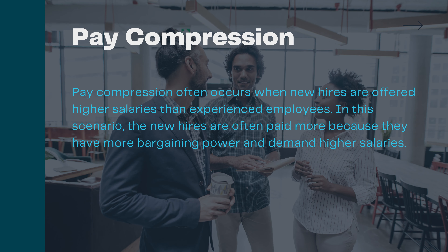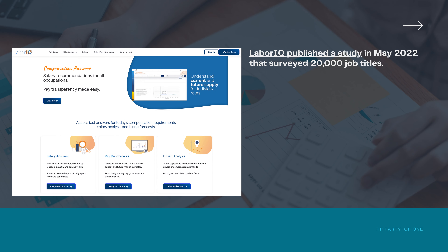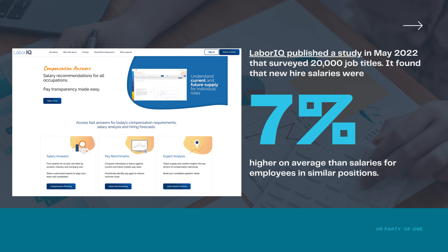Pay compression often occurs when new hires are offered higher salaries than experienced employees. In this scenario, the new hires are often paid more because they have more bargaining power and demand higher salaries. As a result, long-term employees who have yet to receive significant raises are left feeling undervalued and may look for other opportunities elsewhere. LaborIQ published a study in May 2022 that surveyed 20,000 job titles, finding that new hire salaries were 7% higher on average than salaries for employees in similar positions — a difference that went up to 20% for more in-demand jobs like those in the finance and tech industries.